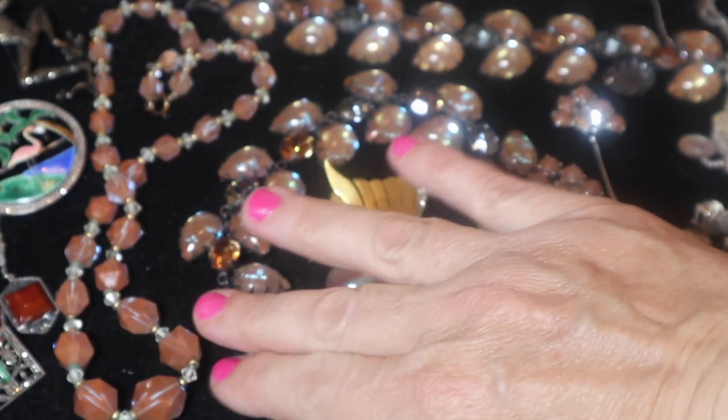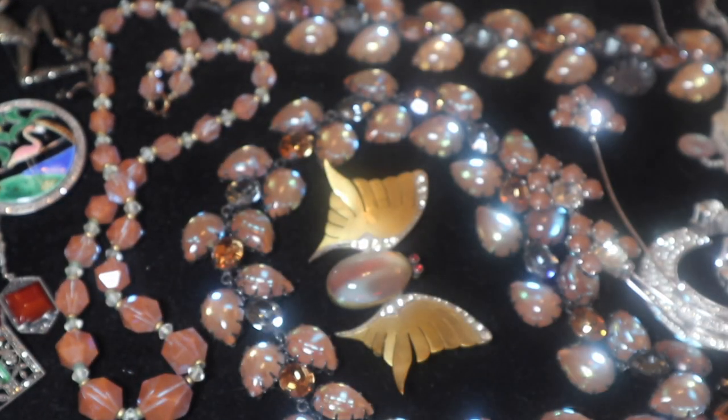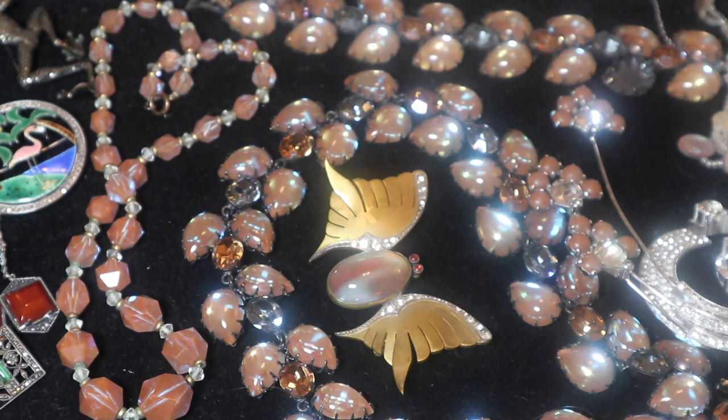Hi everybody, welcome back to my Flea Market Finds. I'm back here with my good friend Heidi and I'm going to continue going through some of the trays of jewelry that I had purchased.